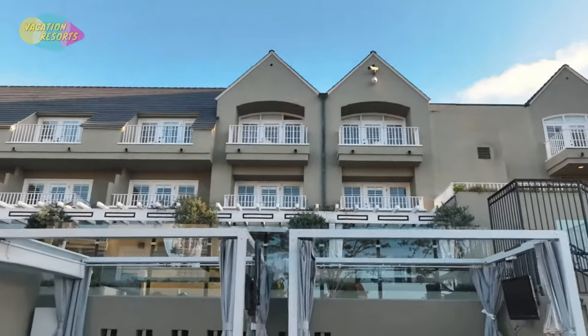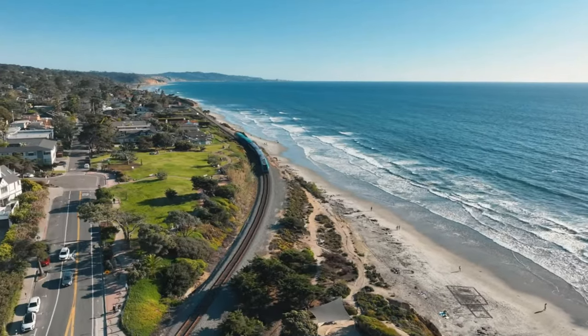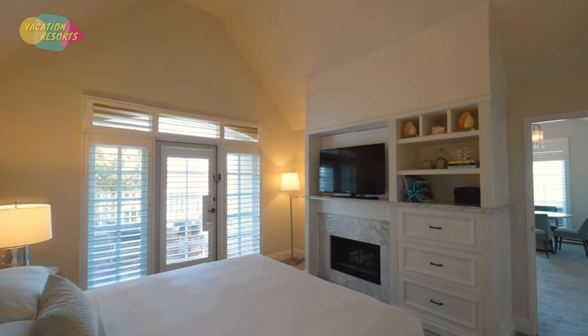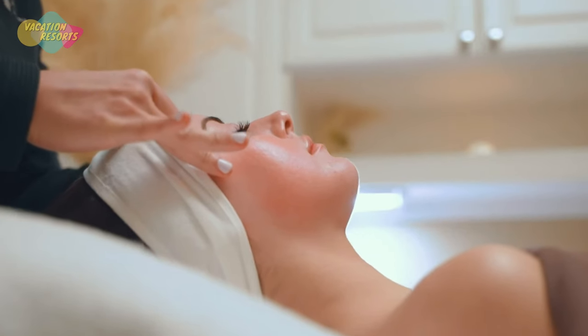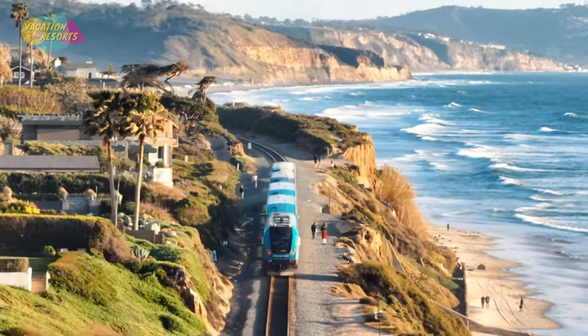Additionally, the nearby stores, eateries, galleries, and hiking trails of Torrey Pines State Reserve are all within easy walking distance. Here, you can anticipate a mix of upscale chic and beachy casual, as well as private patios and balconies to take in the views. You'll adore the lovely seaside neighborhood of Del Mar and the pathway that leads to 15th Street Beach.